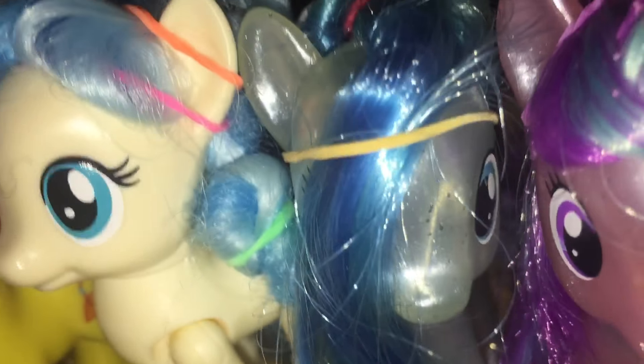Hi everypony, welcome to part two of my background collection. I want to say a quick thing — there's actually a pony which is not really weird, but it's one of these ones here, so it's not one of the older ones, but it's still in here because it's my background journey, so they got them first and stuff.